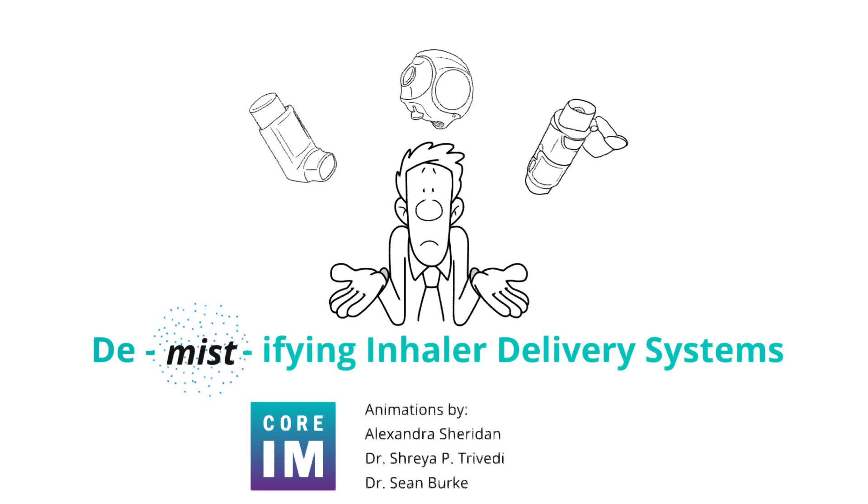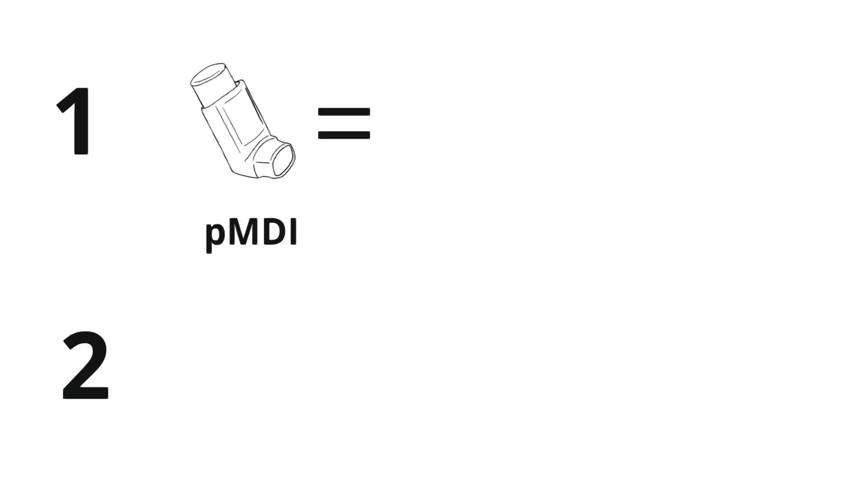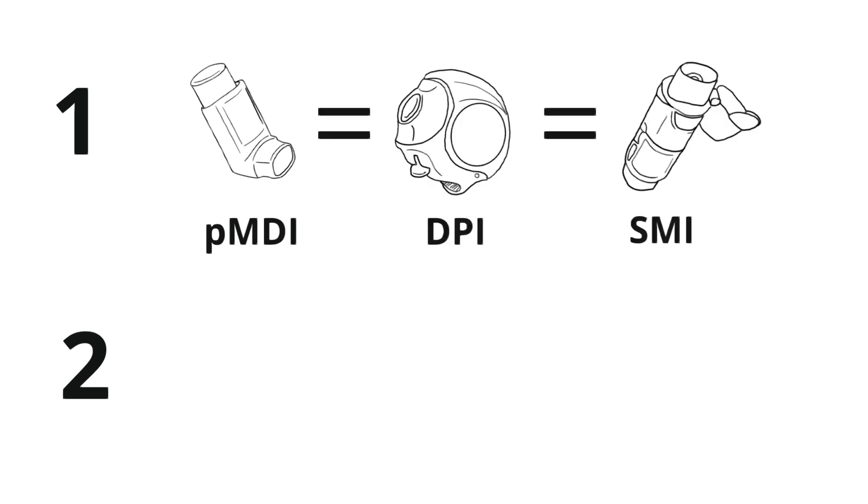Let's take a deep breath and start with two key points. First, there is no single delivery method that provides superior control of asthma or COPD. Second, at the end of the day, the best inhaler type is the one that your patient can afford.